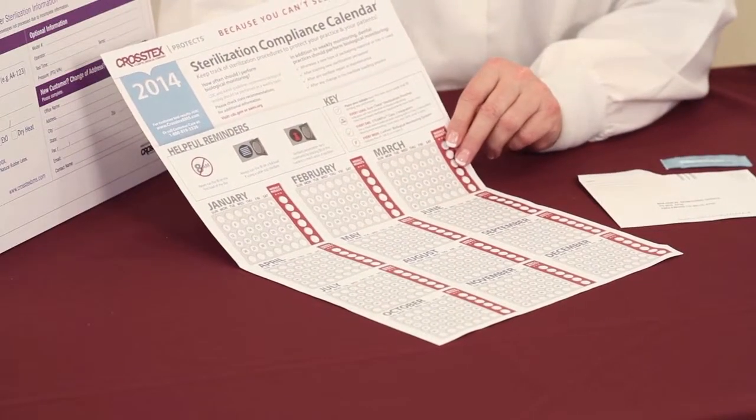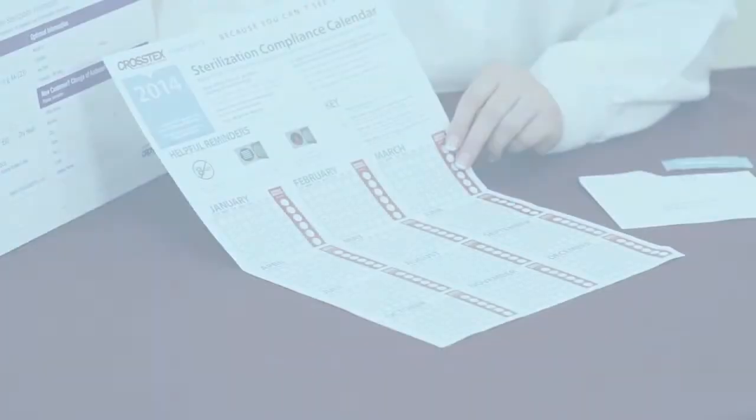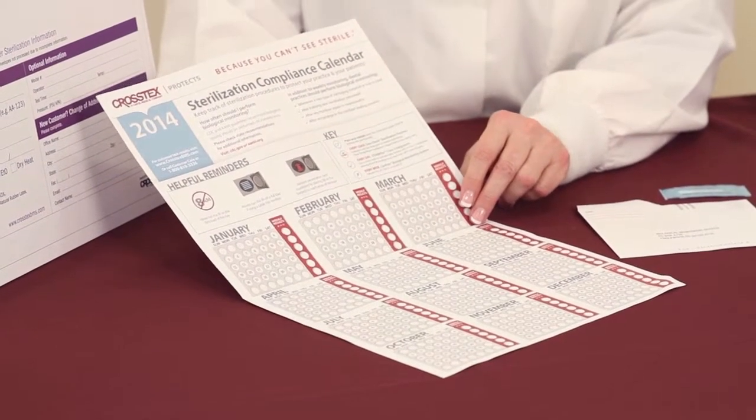We've provided a very easy-to-use compliance calendar that can either be mailed to you or it's available for download, that can be posted directly in your sterilization area.